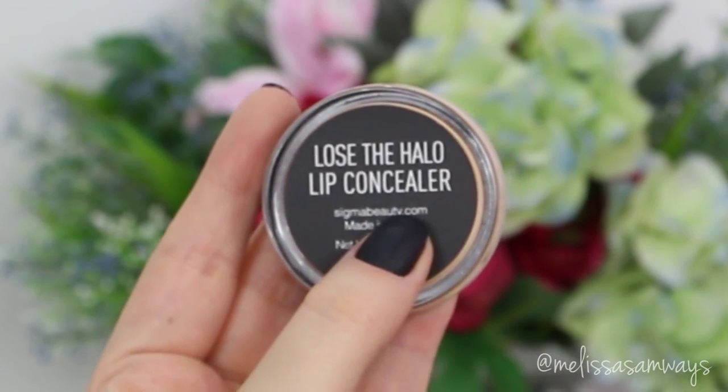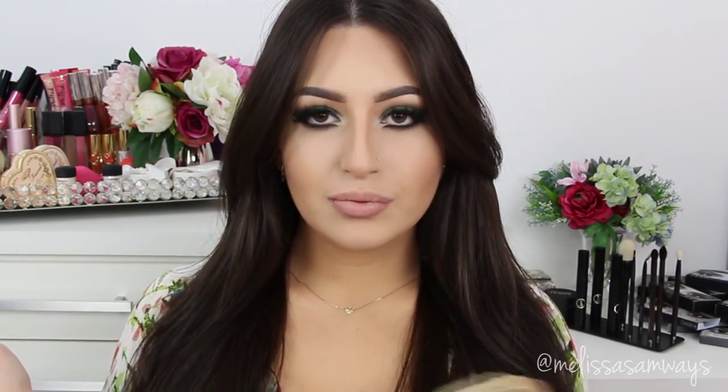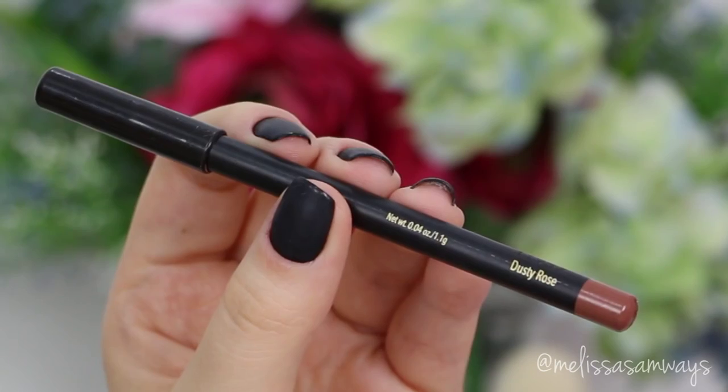Now I'm going to use this lip concealer by Sigma Beauty. I just conceal the natural shape of my lips a little bit, and then I'm going to create the illusion of fuller lips with lip products.